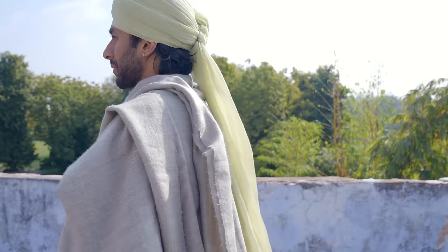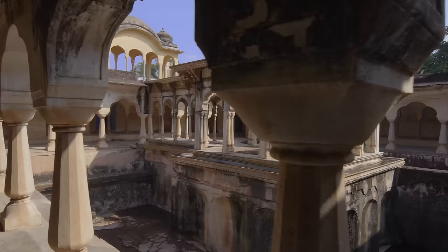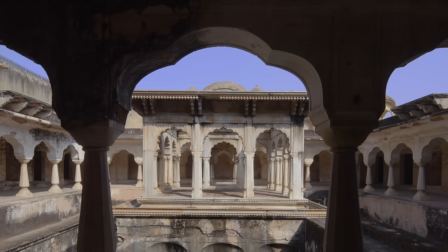I find this tunnel pretty fascinating and you'll have the chance to go underneath and have a look at it. It's about a kilometer long, if I'm not wrong.